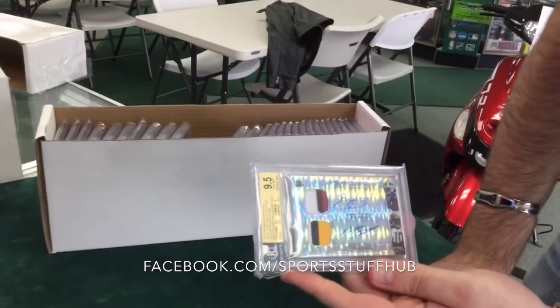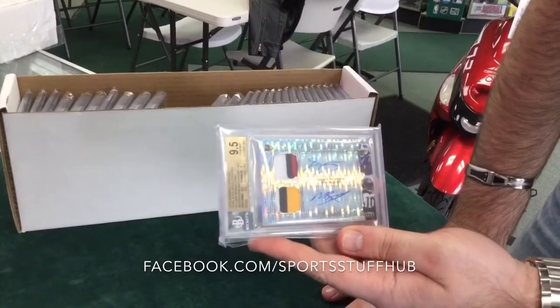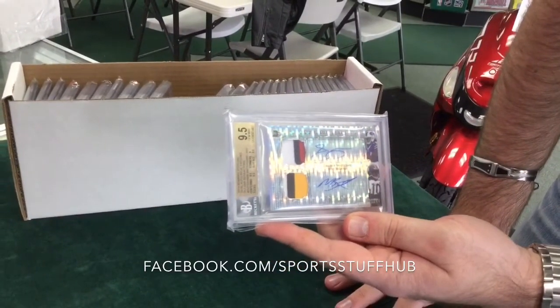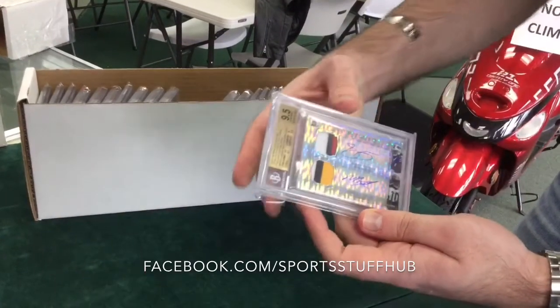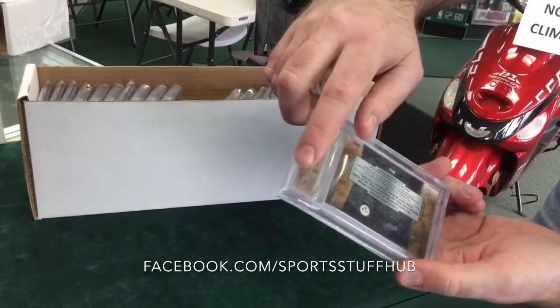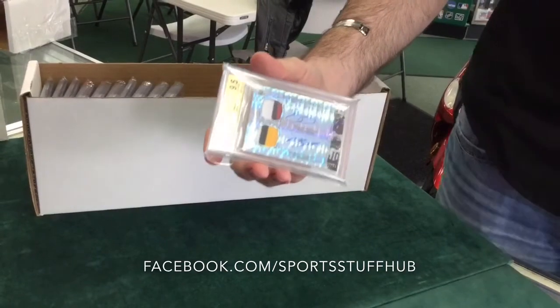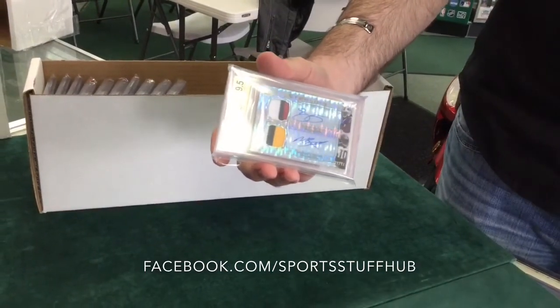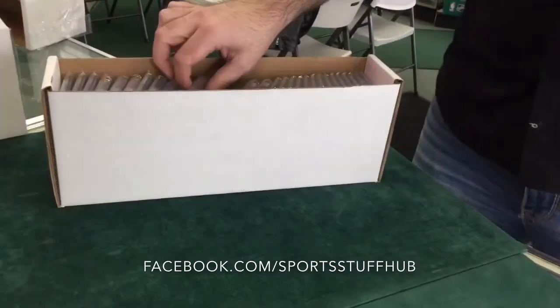Oh yeah, look at that — Dual Patch Auto. Martavis Bryant and Sammy Watkins out of Bowman Sterling 2014. This card's numbered out of 34. Gem Mint 9.5 with 10s on the autos — dual auto, 10 autos on it. That is sick. Starting off with fire, look at that.